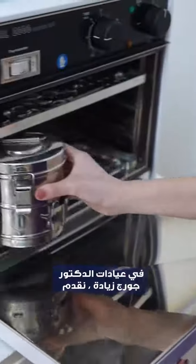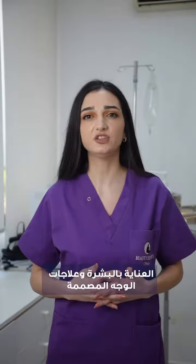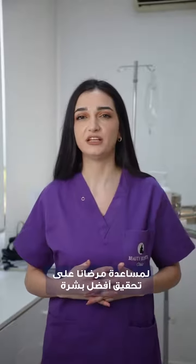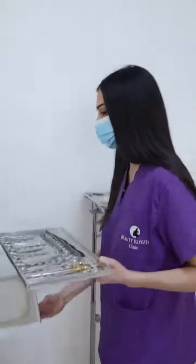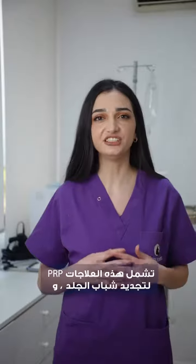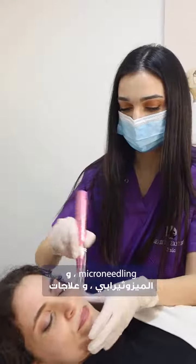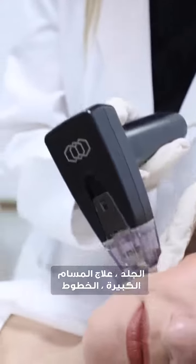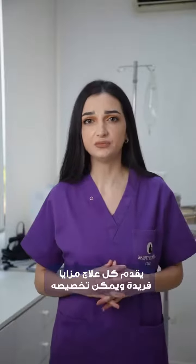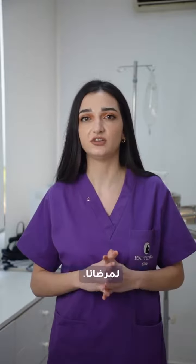At Dr. Georges Yadek Clinics, we provide a wide range of new advances in skin care and facial treatments designed to help our patients achieve their best possible skin. These treatments include PRP for skin rejuvenation, microneedling, mesotherapy, facials, and Morpheus 8 to tighten the skin, treat large pores, fine lines, and acne scars. Each treatment offers unique benefits and can be customized to meet the specific needs and concerns of our patients.